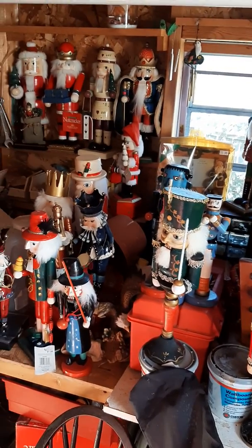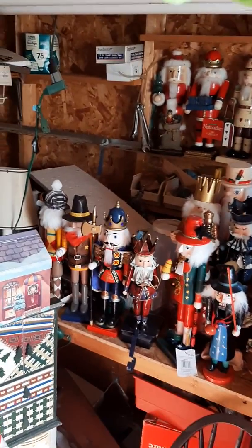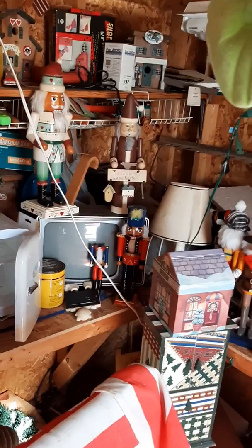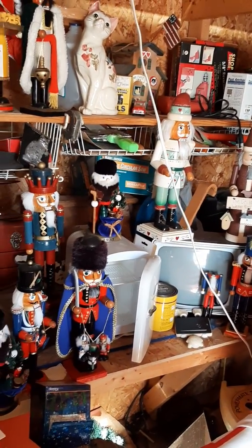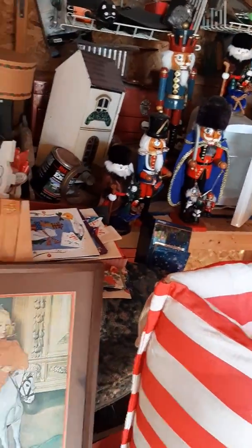These are not German nutcrackers — they're made in other countries, most start with the letter C. So they're not really super valuable, but still kind of cool. She's got some other neat pieces too in here.